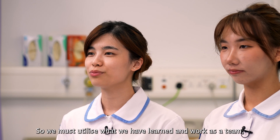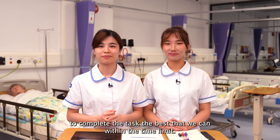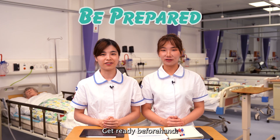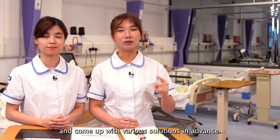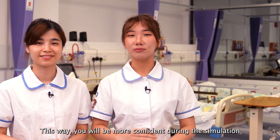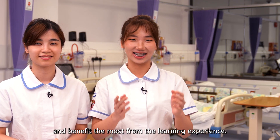Teamwork! We must utilize what we have learned and work as a team to complete the task the best that we can within the time limit. Get ready beforehand! Before entering the sim lab, prepare by thinking about the situation. Come up with various solutions in advance. This way, you will be more confident during the simulation and benefit the most from the learning experience.